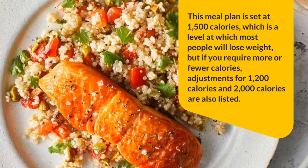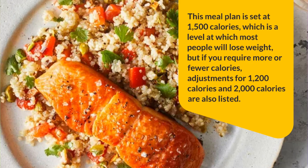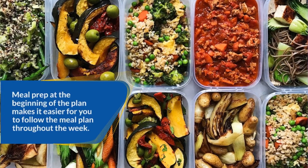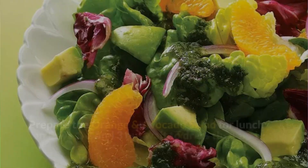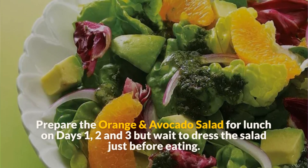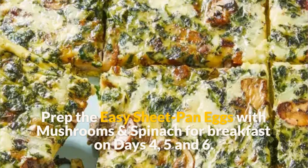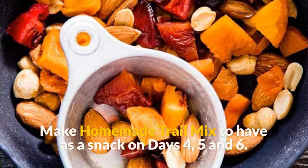This meal plan is set at 1,500 calories, which is a level at which most people will lose weight. But if you require more or fewer calories, adjustments for 1,200 calories and 2,000 calories are also listed. Meal prep at the beginning of the plan makes it easier for you to follow the meal plan throughout the week. Prepare the orange and avocado salad for lunch on days 1, 2, and 3, but wait to dress the salad just before eating. Use the remaining cilantro lime vinaigrette for a dinner salad on day 4. Prep the easy sheet pan eggs with mushrooms and spinach for breakfast on days 4, 5, and 6. Make homemade trail mix to have as a snack on days 4, 5, and 6.